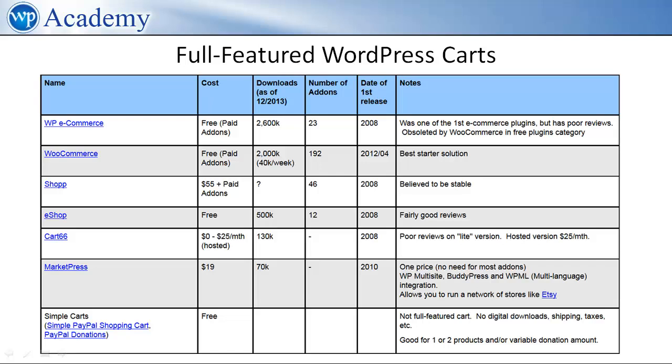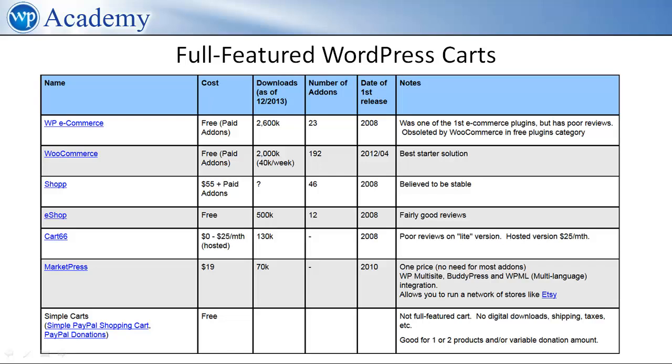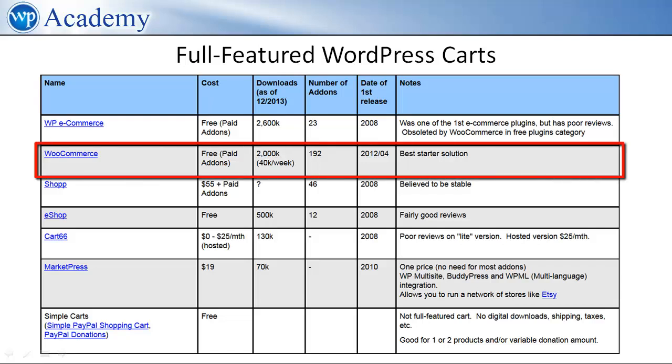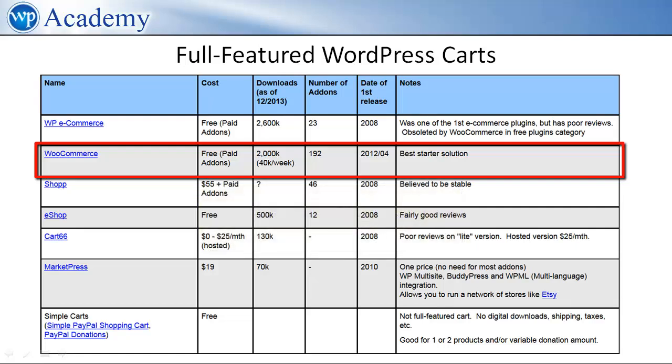Here are the most popular WordPress shopping carts ordered by number of downloads. We'll start with the WP e-commerce plugin with 2.6 million downloads — this was one of the very first WordPress carts. However, it was more or less obsoleted by WooCommerce in April 2012, so we'll move on. The recommended starter solution is WooCommerce. At 40,000 downloads per day, it is far and away the most popular WordPress e-commerce solution and also one of the most functional, although you may have to pay extra for unusual features — in particular, payment gateways other than PayPal are usually extra.